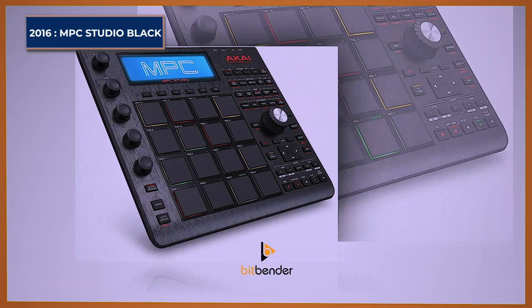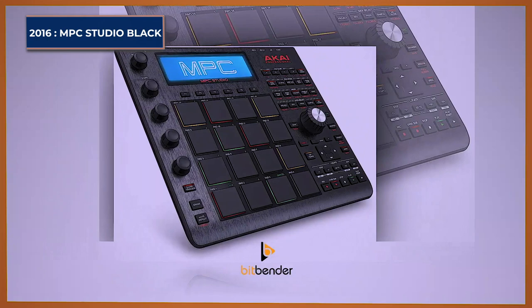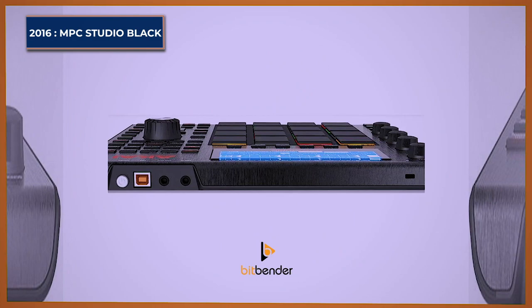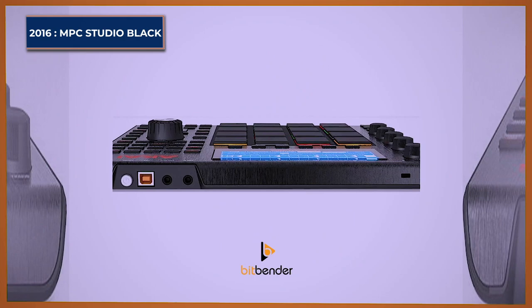MPC Studio Black. The 2012 MPC Studio got refreshed with the MPC Studio Black in 2016. Aside from its sleek and stylish black brushed aluminum body, the master encoder wings and all Q-Link knobs have been raised and made larger. The 16 RGB MPC pads are now thicker and more responsive, inspiring greater expression, performance, and programming.